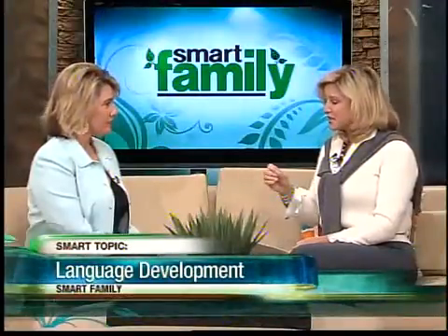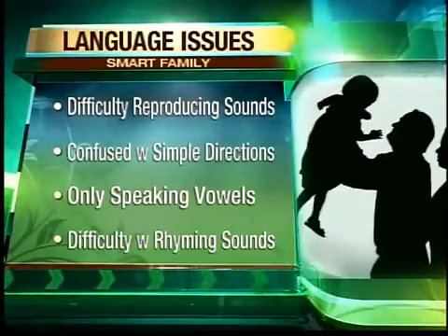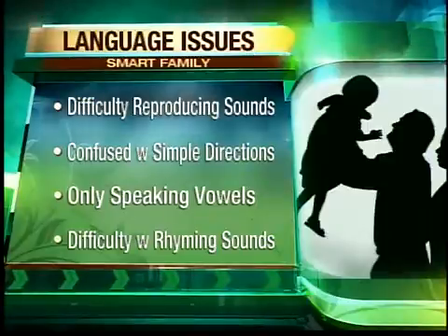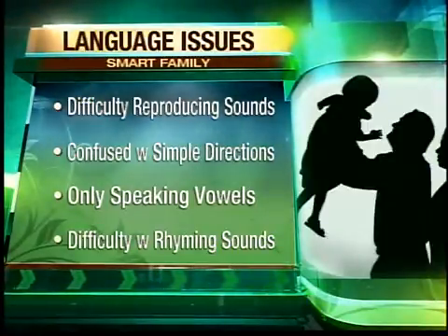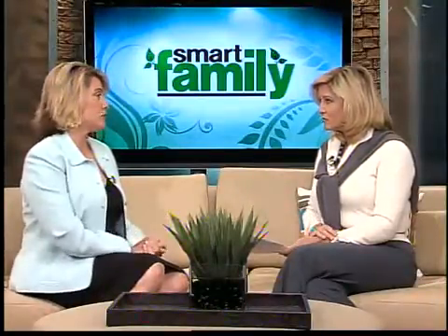By about 18 months old, children should really be hitting some big milestones. If they're having difficulty understanding single-step commands — like 'pick that up, Johnny' — or can't identify body parts when prompted, that could signal an issue. They should be able to reproduce sounds beyond just vowels and understand simple directions. If they're only speaking in vowels or high tones, you want them saying consonant combinations like 'buh-buh' or 'duh-duh.' In that case, go see a speech pathologist — I send kids there beginning at 18 months.